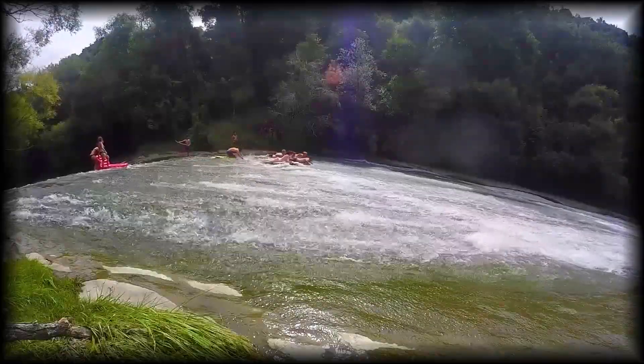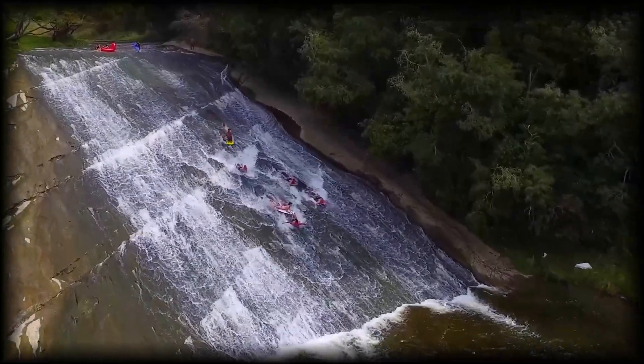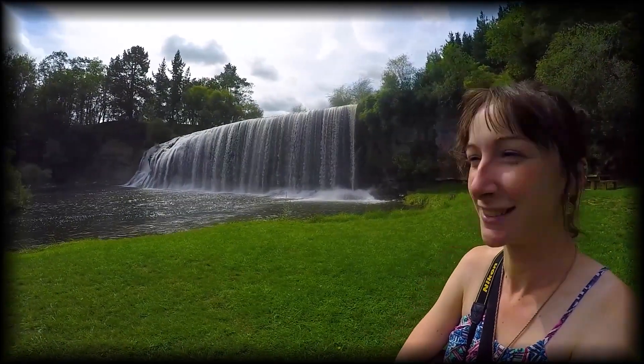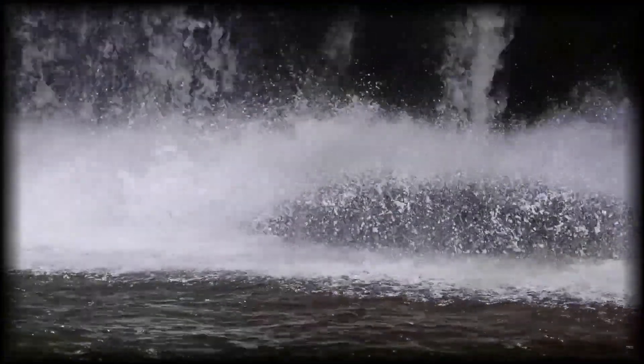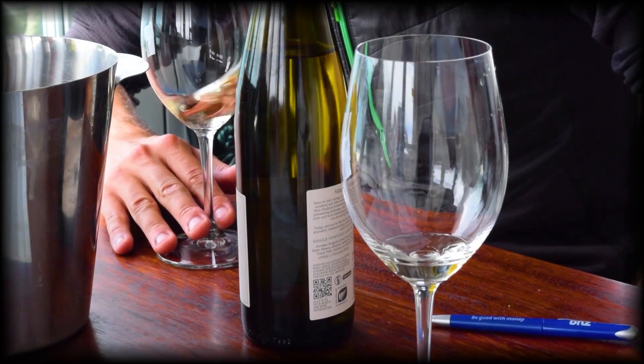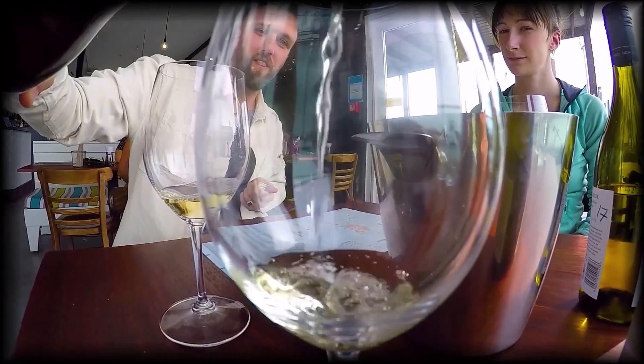Next time on New Zealand's Biggest Gap Year, day 271 part 2, we're going to check out one of the world's longest rockslides, one of the most pristine waterfalls in the entirety of New Zealand, and we're going to head to Gisborne to try some of the most delicious wine that the North Island of New Zealand has to offer. Join us then.